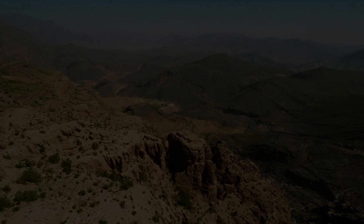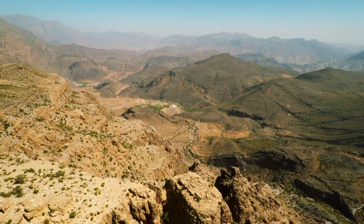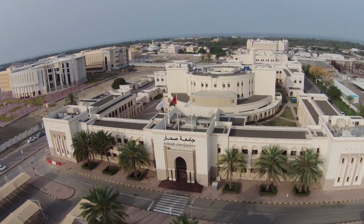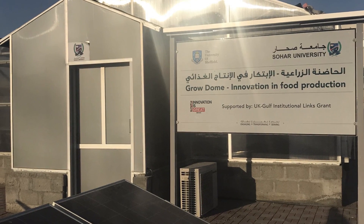Producing enough food for the world's growing population is one of the biggest challenges we face in our future, but for some countries this is already a reality — countries where it's hot or arid, where soil quality is really poor, or where there's a distinct lack of fresh water, like Oman in Western Asia. Oman sees summer temperatures as high as 50 degrees Celsius, causing food prices to quadruple in the summer months. Scientists are working with colleagues from Sohar University in Oman to develop a greenhouse full of Microcosm Farm technologies.